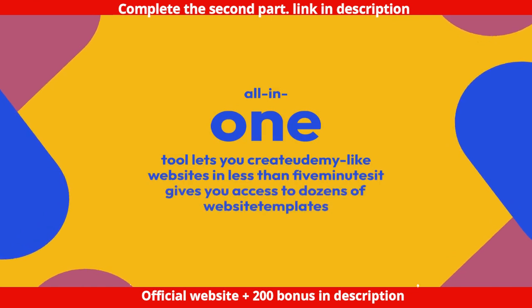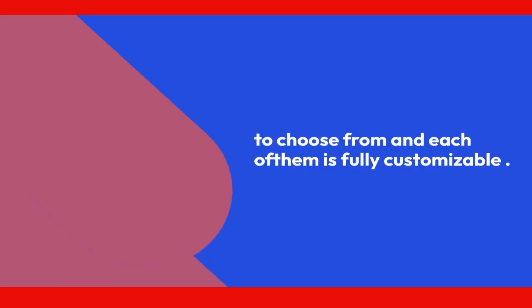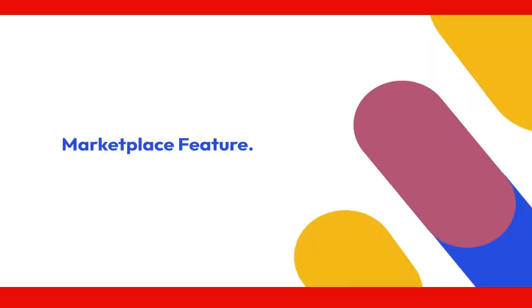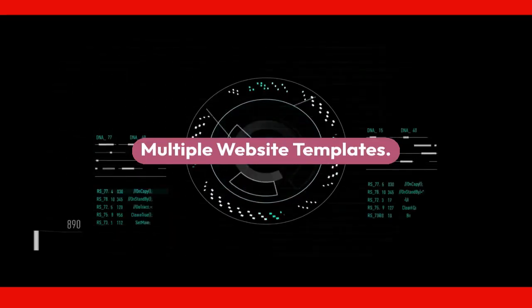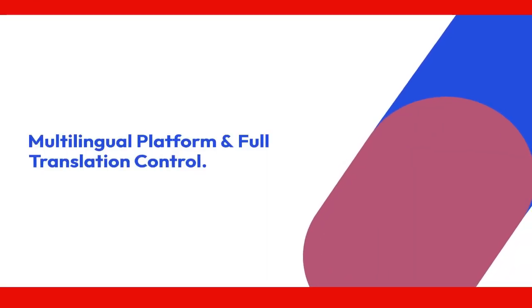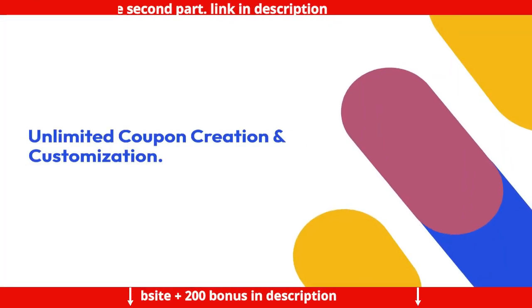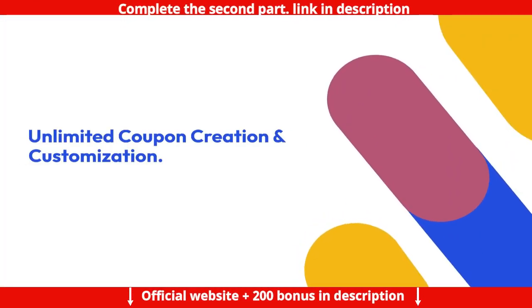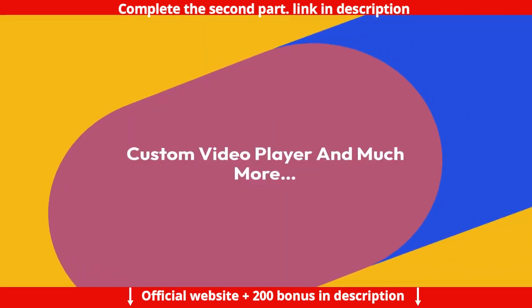The all-in-one tool lets you create Udemy-like websites in less than five minutes. It gives you access to dozens of website templates to choose from, and each of them is fully customizable. Features include: Certificate Builder, Marketplace feature, WhatsApp, Disqus and CAPTCHA integration, multiple website templates, multilingual platform and full translation control, automatic and manual enrollment, unlimited coupon creation and customization, pop-up builder, integrated Max Mailer, and custom video player — and much more.